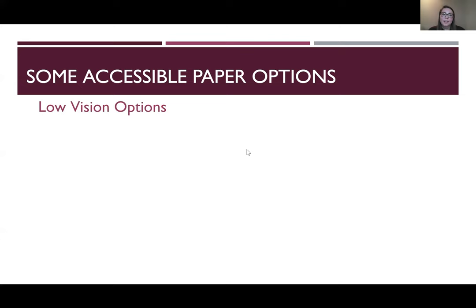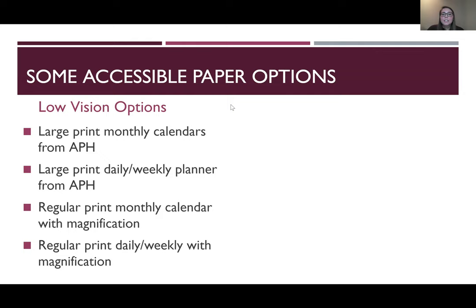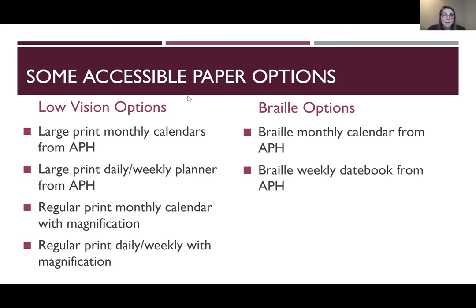For accessible paper options, low vision students can use large print monthly calendars and daily and weekly planners from APH, or use a regular print calendar with magnification. You can use highlighters or stickers to draw your visual attention. For Braille options, there are monthly calendars from APH and Braille weekly date books — these are like a tiny three-ring binder where you can take pages out, put them in a Braille writer, or use a slate and stylus to Braille your events.